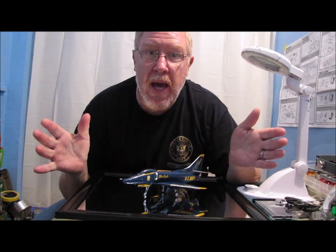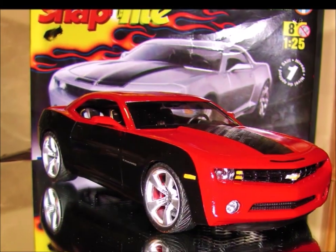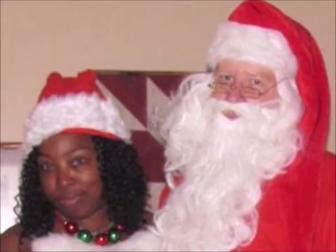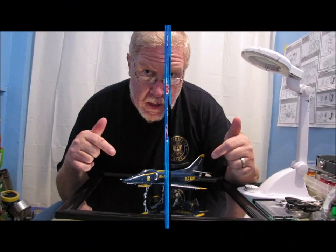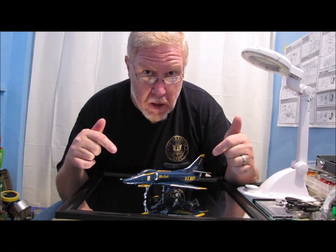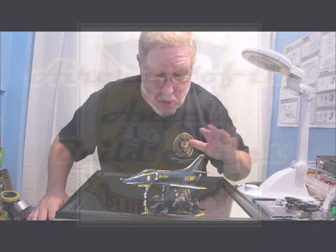Hey guys, welcome back to another edition of Ed's Attention to Detail. I've got a final — this is my A4F Blue Angels Skyhawk, and this is part of my Aircraft of the Angels Build Series.